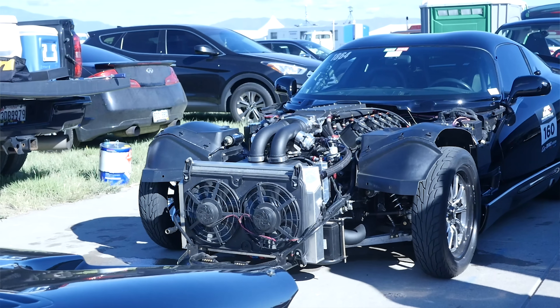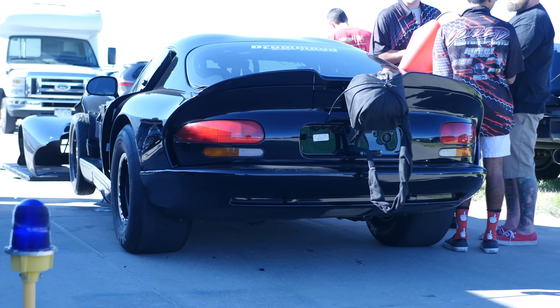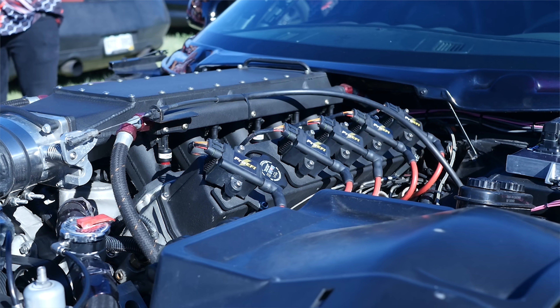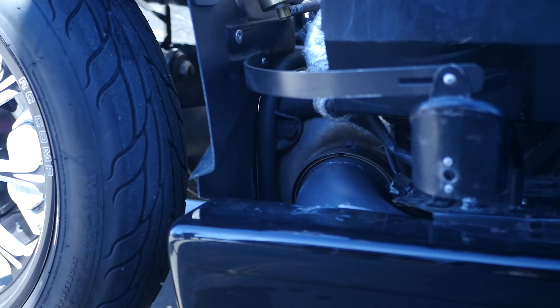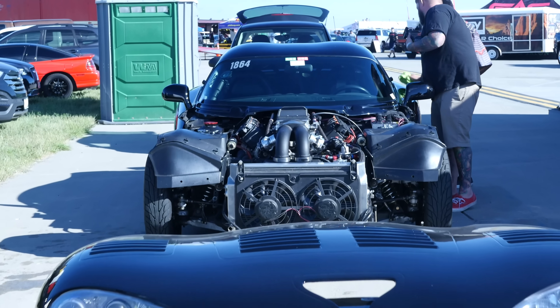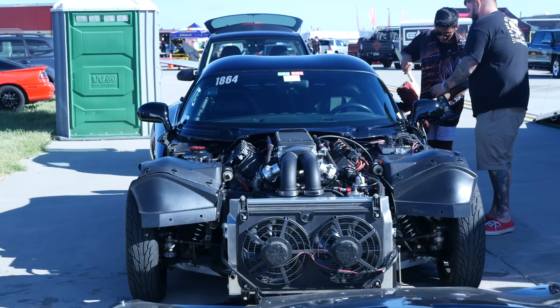With close to 3000 horsepower, Sal's Dodge Viper is currently the second fastest rear wheel drive car across the half mile at 234 miles an hour. On top of this, it's also run as quick as a 6.96 at 215 miles an hour in the quarter, all while being street legal.